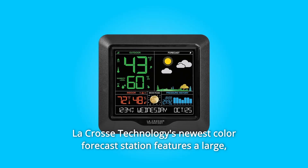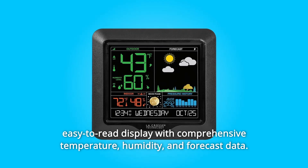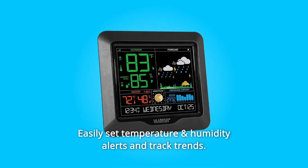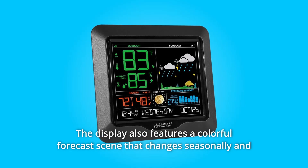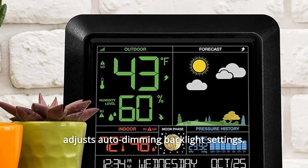La Crosse Technology's newest color forecast station features a large, easy-to-read display with comprehensive temperature, humidity, and forecast data. Easily set temperature and humidity alerts and track trends. The display also features a colorful forecast scene that changes seasonally and adjusts the auto-dimming backlight setting.